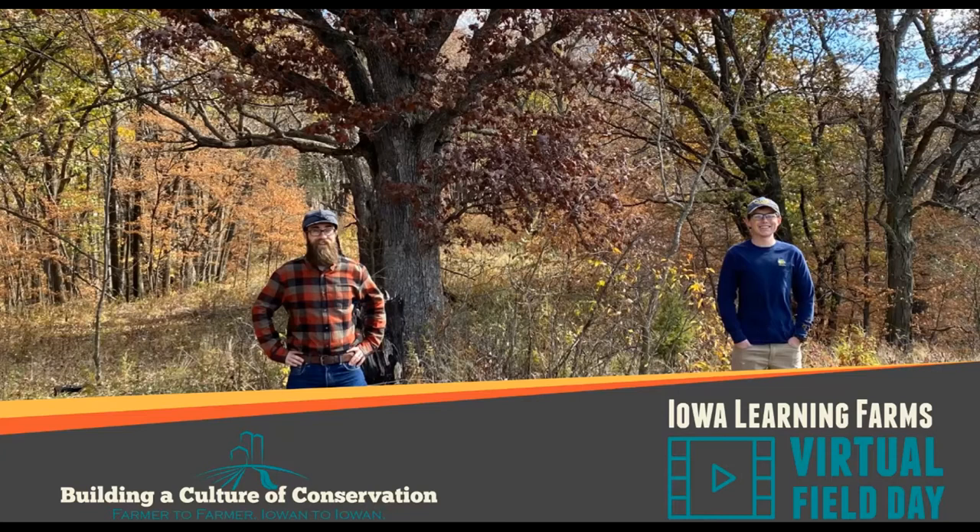I'd like to introduce our speakers for today. We have Dr. Billy Beck, Iowa State University Assistant Professor and Extension Forestry Specialist. We also have Joe Herring with the Iowa Department of Natural Resources, a district forester. And Riggs Wilson, a Wildlife Management Institute forester with the DNR. With that, I'm going to stop sharing so that Billy can share his screen before we get to the videos.